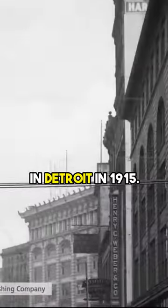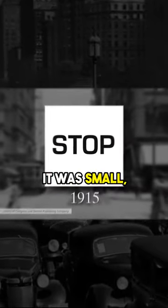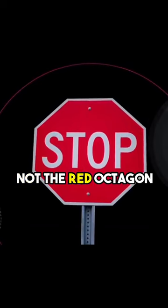The first official stop sign showed up in Detroit in 1915. It was small, white, and square — not the red octagon we know now.